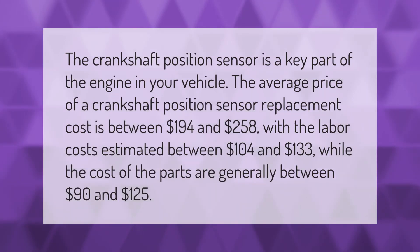The crankshaft position sensor is a key part of the engine in your vehicle. The average price of a crankshaft position sensor replacement cost is between $194 and $258, with labor costs estimated between $104 and $133, while the cost of the parts are generally between $90 and $125.